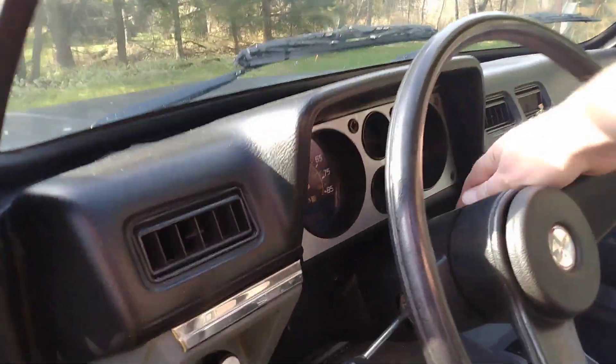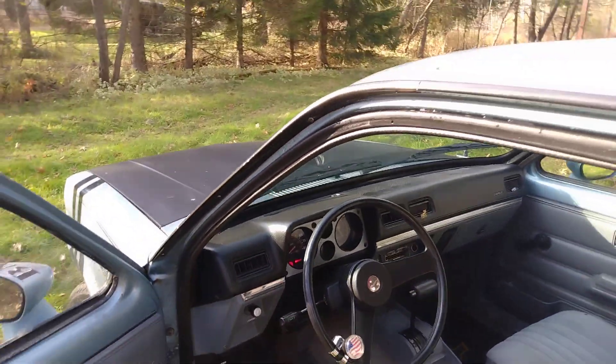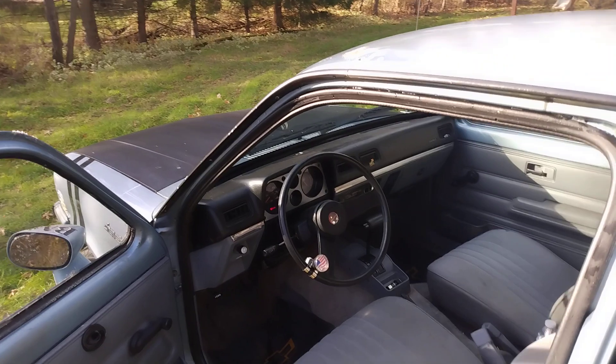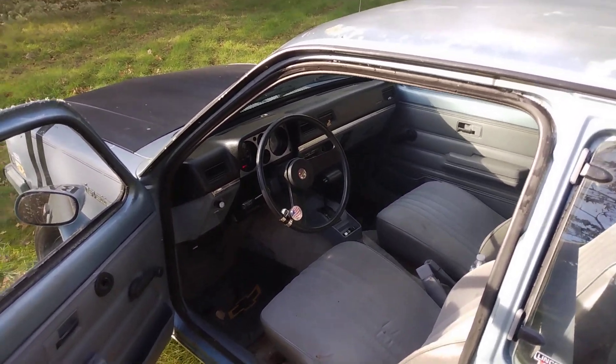Recently my check engine light started coming on, which I guess is kind of normal for most people. But for me it's kind of annoying. Every time you hit the gas it goes away, so I think it's got like a little vacuum leak. I'm going to dig into that.